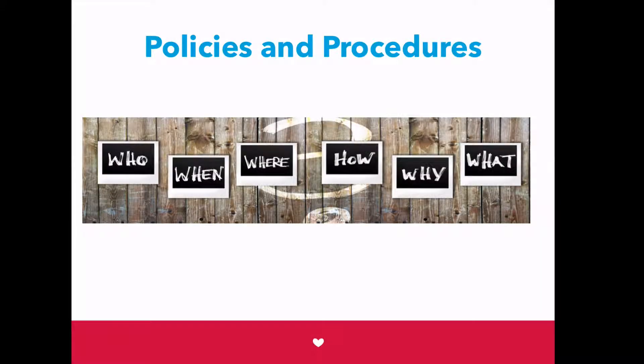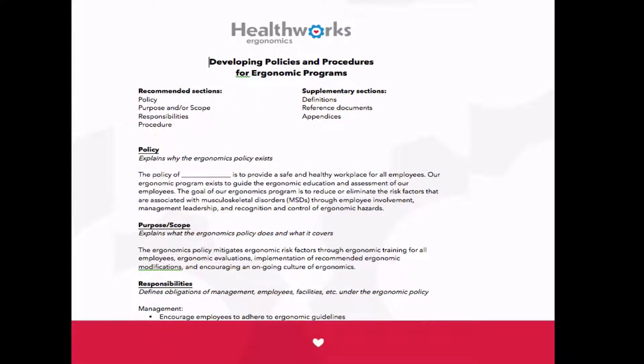We start by giving you the infrastructure of the program — the policies and procedures. Not many people get excited about writing policies, so we did it for you. During the workshop, we'll help you fill in the blanks with the things that work for your organization, and you leave with a completed step.